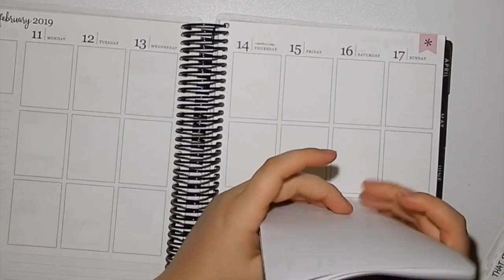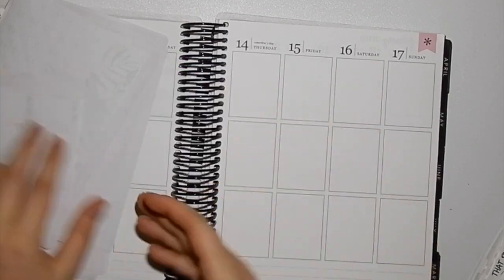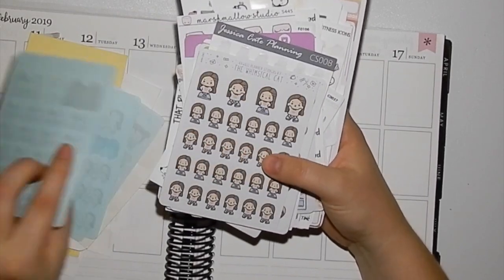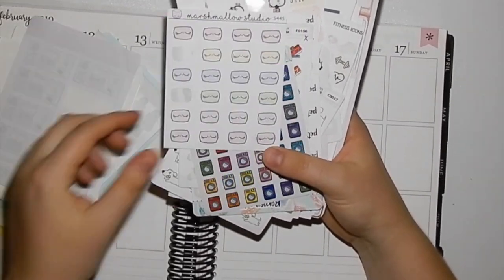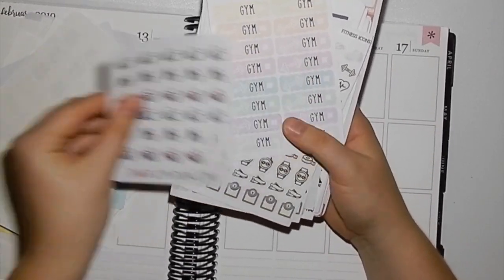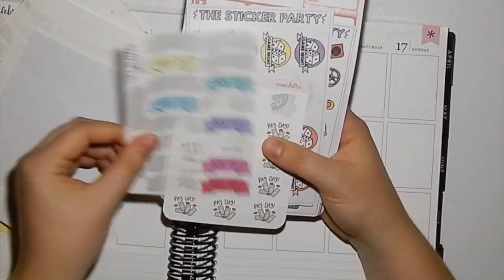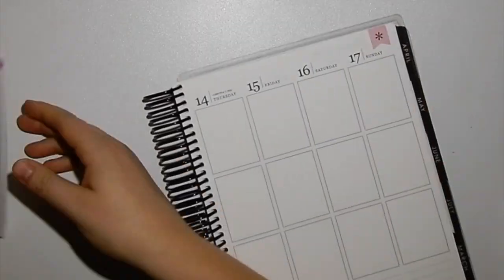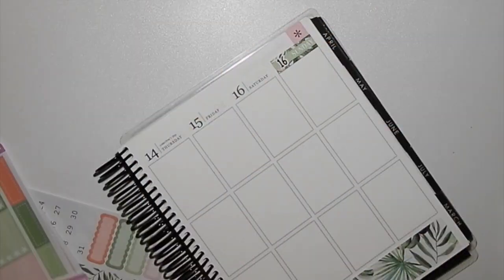Hey guys, welcome back to another plan with me! This week I'm using this beautiful kit from Wednesday Planning. I did buy the additional half and quarter boxes add-on, and this is in the new format which I absolutely love. Last year I planned with the Tropics and still loved it, but the format didn't work out for me as much. I'll link down below Mellow Plans' channel because she's coincidentally doing a back-plan using that Tropics kit — she's using the old format whereas I'm using the new one.